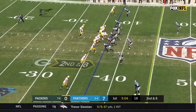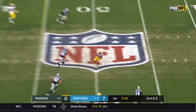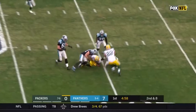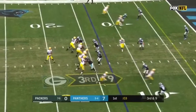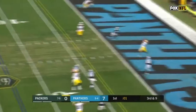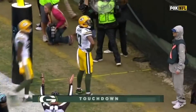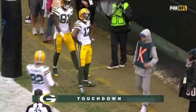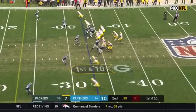And just catch it to the 40. Cobb hasn't had a lot of time here, caught between Mouskay and Kuechly.